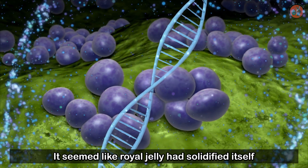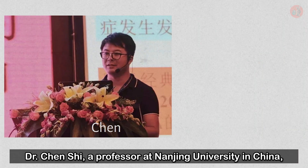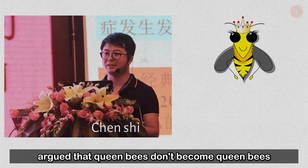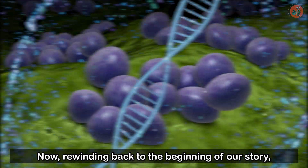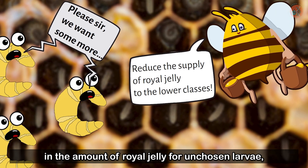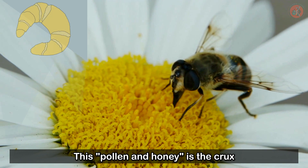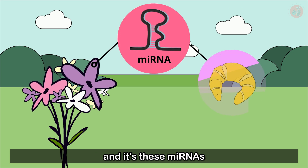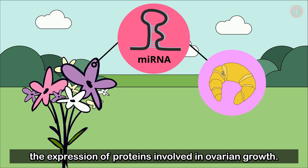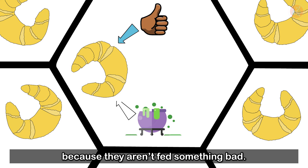It seemed like royal jelly had solidified itself as a key component of queening — until 2017, when a groundbreaking study completely changed the way we think about how queen bees are made. Dr. Chen Shi, a professor at Nanjing University in China, argued that queen bees don't become queens because they eat only royal jelly, but because they don't eat pollen and nectar. Pollen and nectar contain plant myRNAs, and it's these myRNAs that get into the cells of bee larvae and suppress the expression of proteins involved in ovarian growth. In other words, bees don't become queens because they're fed something good — they become queens because they aren't fed something bad.